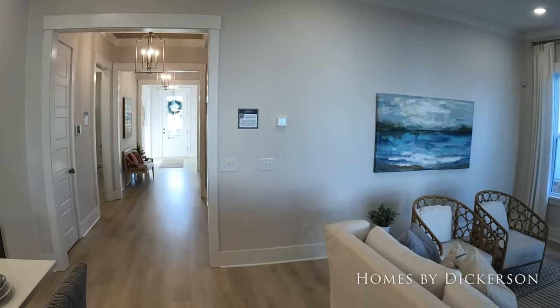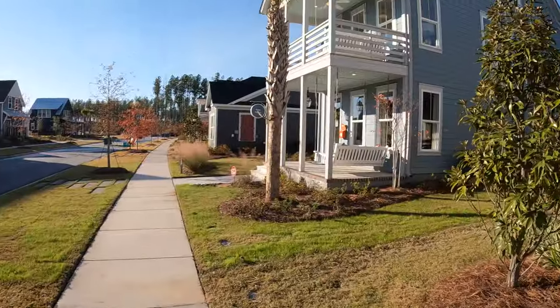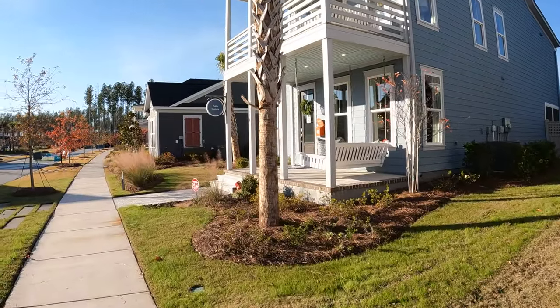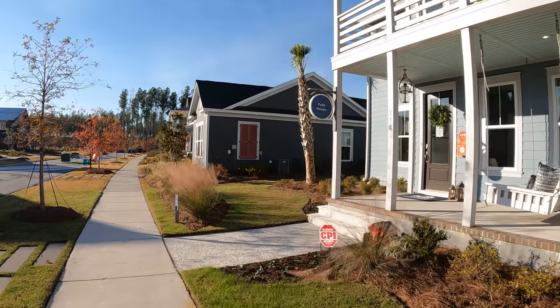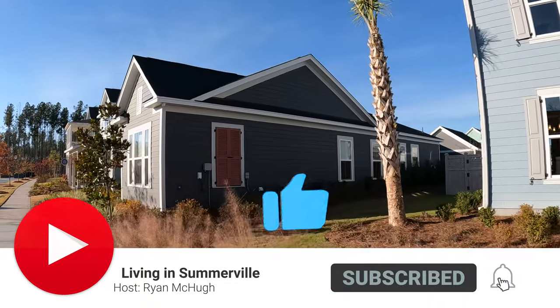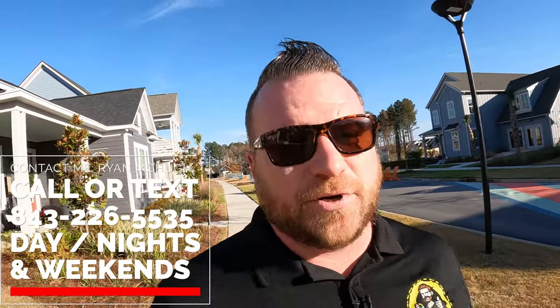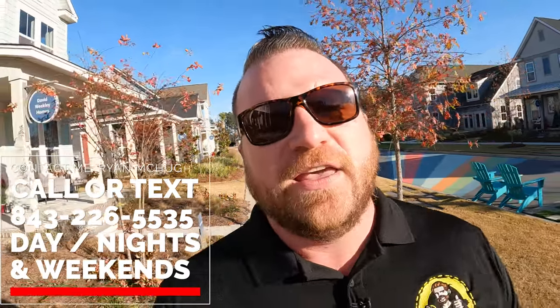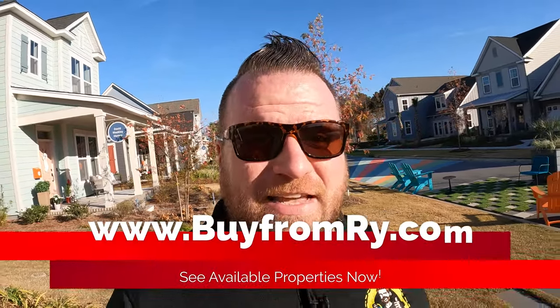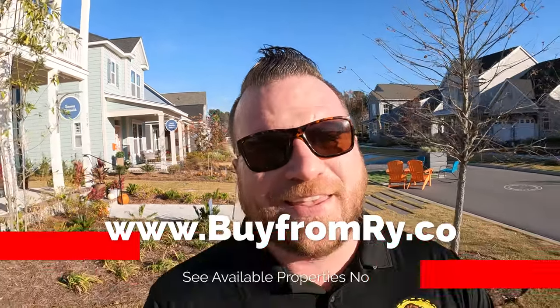That was Homes by Dickerson. We've also seen Pulte, Ashton Woods, and Saucy Burbank. Let me know if you have any questions about the homes here in Midtown. Ryan McHugh, your Midtown Nexton neighborhood expert. If you have any questions about moving or relocating here, feel free to give me a call at 843-226-5535, or go to my website at www.buyfromrye.com. See you next time.